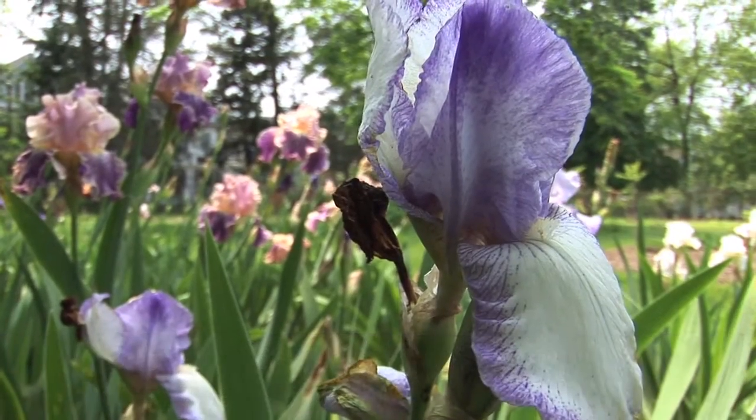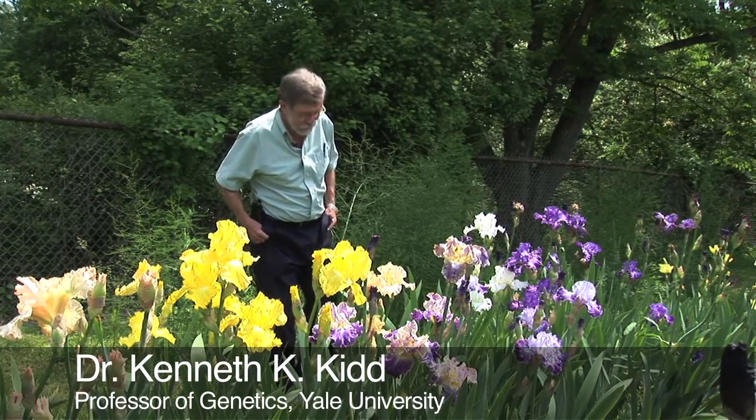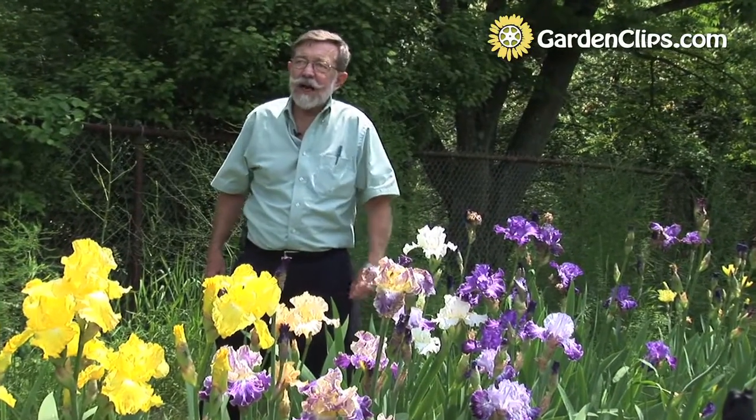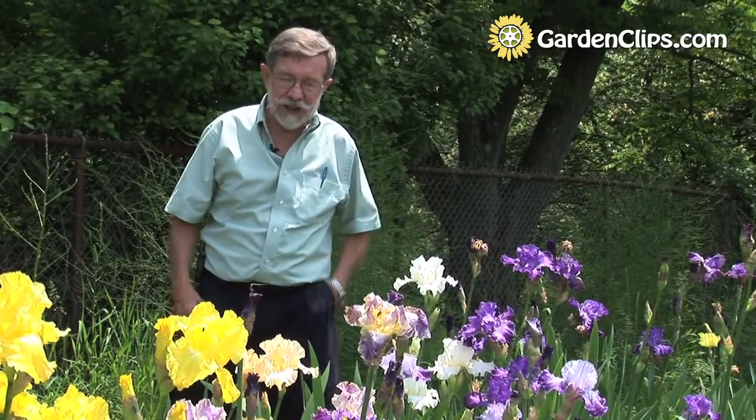One of my interests since I was in high school — which, given the gray, you can tell was a few years ago — has been the genetics of the flower patterns in irises and how we get so much variation.